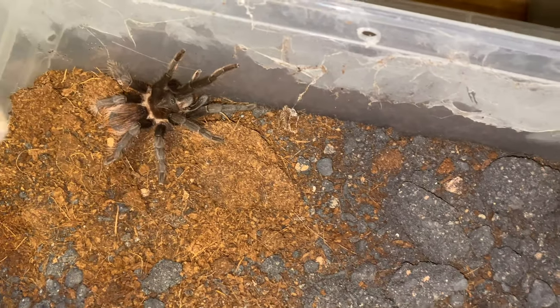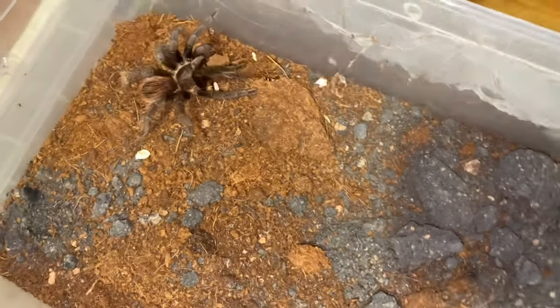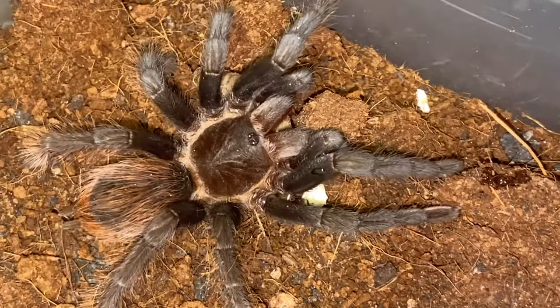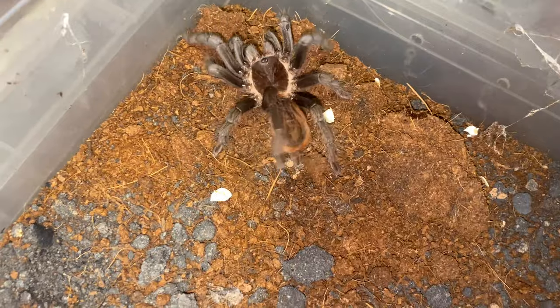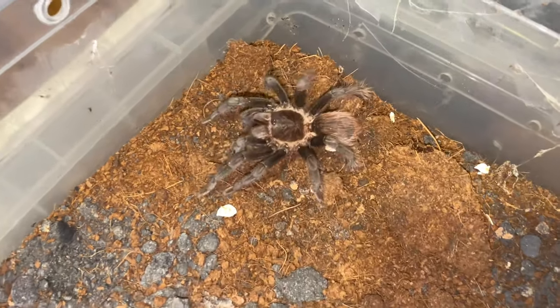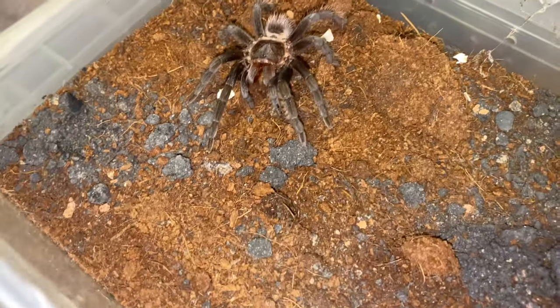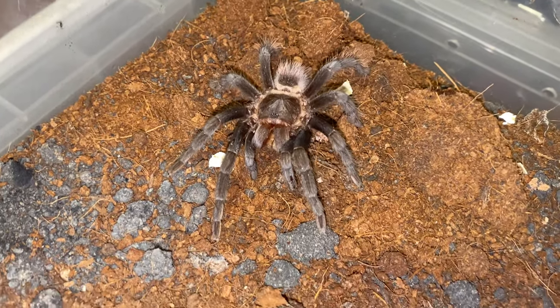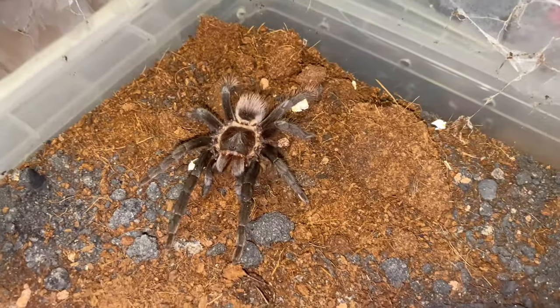Next up we have another Tliltocatl vagans. Nice! I guess this is a suspect female — I'm just guessing based on the size and leg comparison. Oh nice, you're posing — can this be a thumbnail? Hopefully. Let's go!